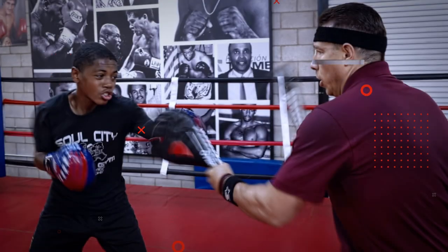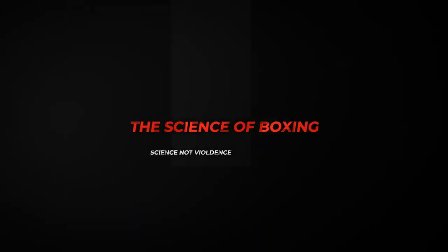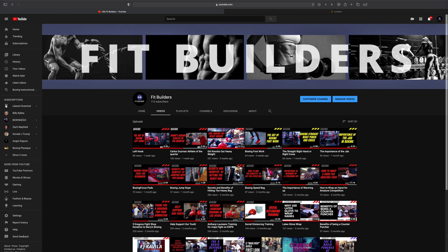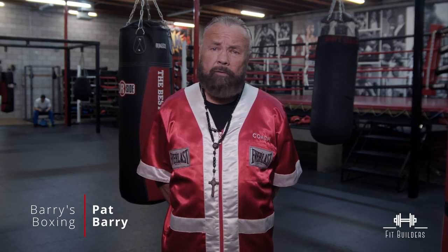Hello there, this is Pat Berry from Berry's Boxing and FitBuilders, the YouTube channel that helps build fit people. In today's episode we're going to be talking about the top three benefits of hitting the heavy bag in boxing.